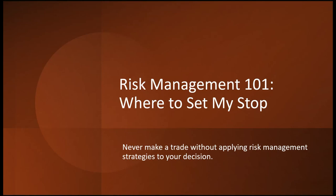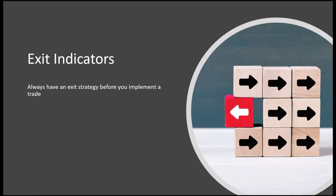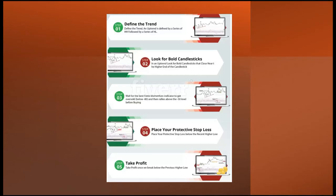Never trade without risk management. Never take a trade without applying risk management strategies to your decision. Always have exit indicators and a strategy before you implement a trade. Where or how are you going to determine if the momentum is waning? And where are you going to get out of the market? You'll find you'll eventually stay in the market too long and lose your profits. So: define a trend or momentum movement, look for bold candles, look at momentum indicators for overbought and oversold zones or MACD crossing the zero line, place protective stop losses, set take profit points, and then execute your trade.